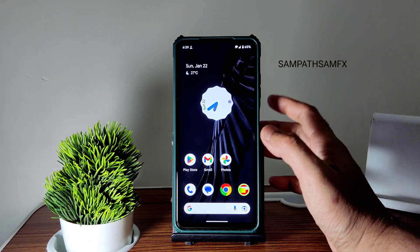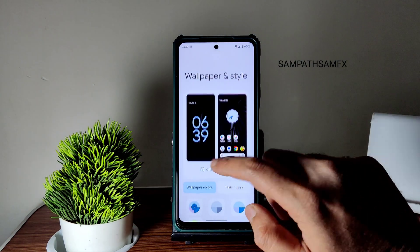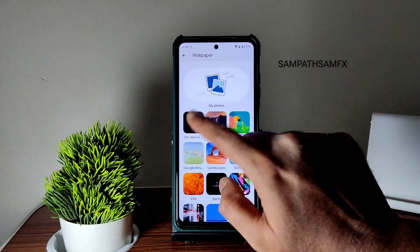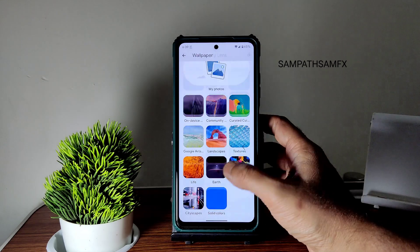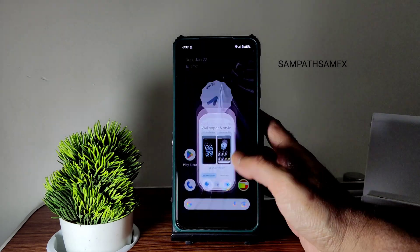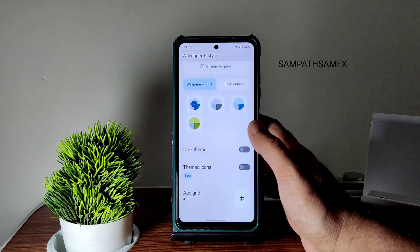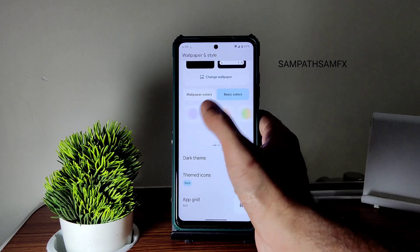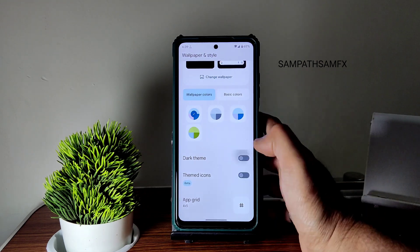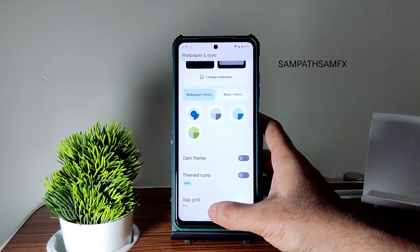You can see here this is the home screen setup you get, with new wallpapers in a sun style. If you change wallpapers, these wallpapers have been given in the features and community — you get plenty of wallpapers here. You can see the UI interface, how smooth it is. You get wallpaper colors, basic colors, combination of colors, single colors, and you also get a dark theme option.